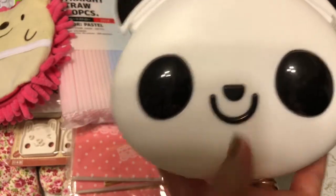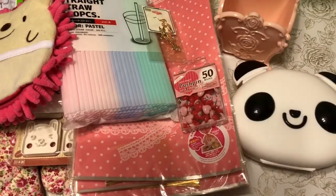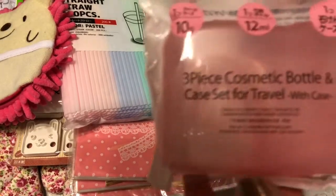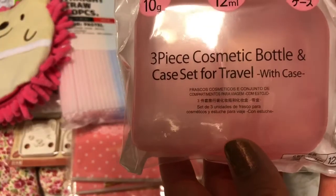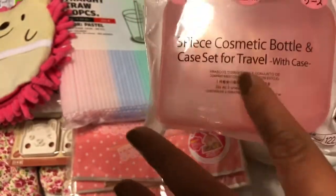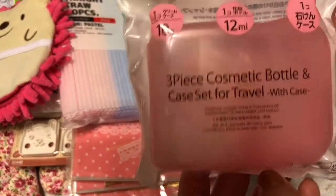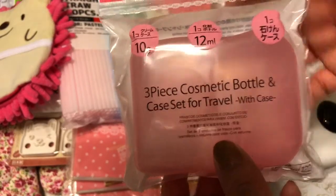I thought that was super cute. I also found this three-piece cosmetic bottle case, and I was thinking of adding some embellishments in these hard cases to share. I'll show you what I do with this in an upcoming video.